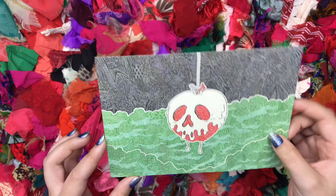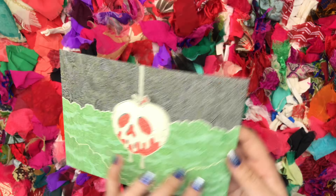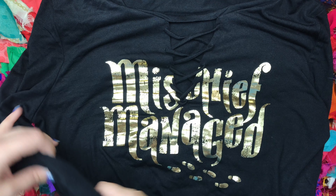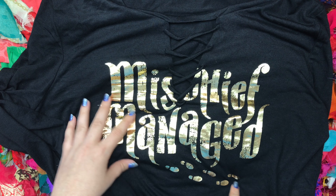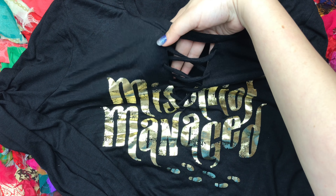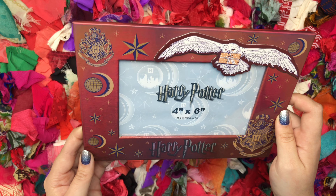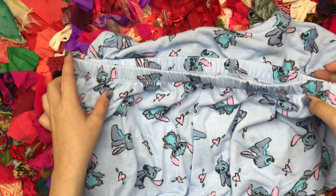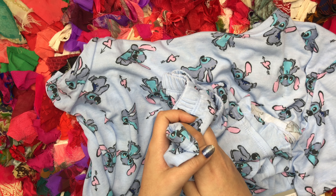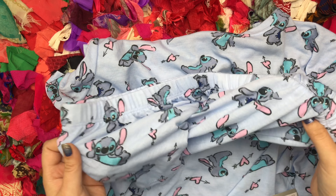I went to Epcot the other day and they have the Festival of the Arts going on, and I got this Poison Apple postcard — I really liked it so I'm gonna put it somewhere in my room. I found this top at Target: it's long-sleeved with 'Mischief Managed' and the little footsteps, and it has a cute V-neck with a crisscross string. At Walmart I found a really cute Harry Potter picture frame, and also a really cute PJ set that comes with shorts and a shirt. They had a whole bunch of new Disney PJs at Walmart, so go check out your Walmart. That's it — I hope you enjoyed this video, thanks so much for watching!